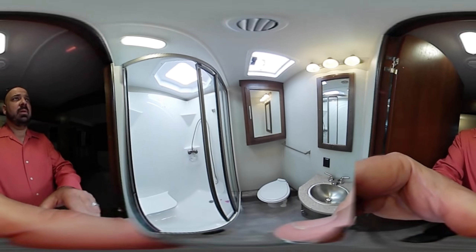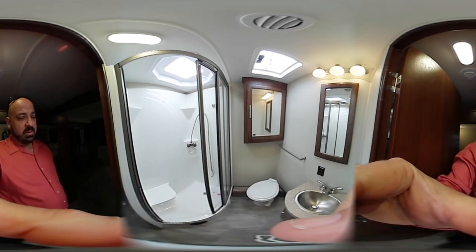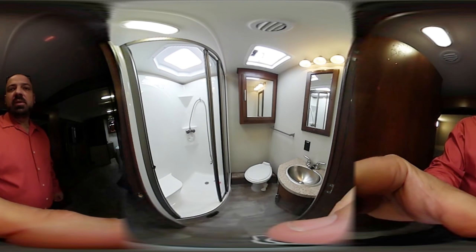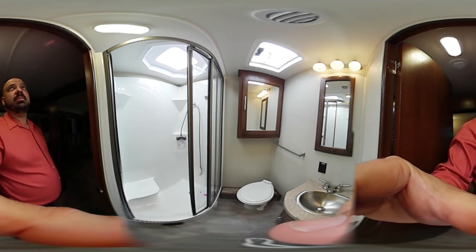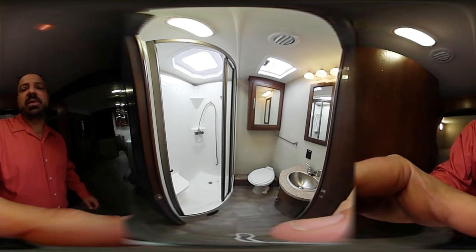There's a nice big shower with a stainless steel shower head, a stainless steel sink, a porcelain foot-flush toilet, a medicine cabinet, a fan up top, and a nice skylight that keeps it bright.